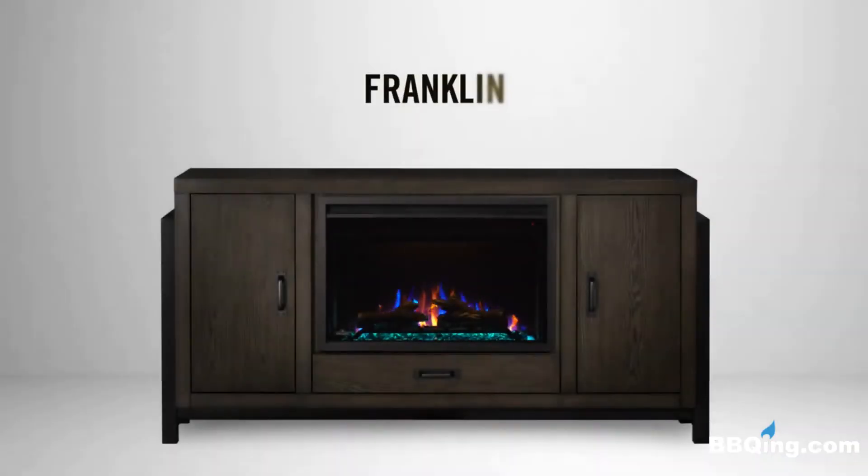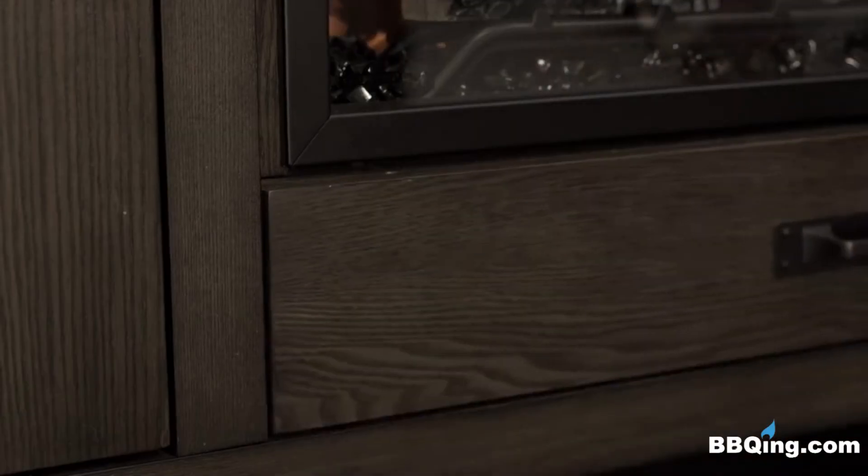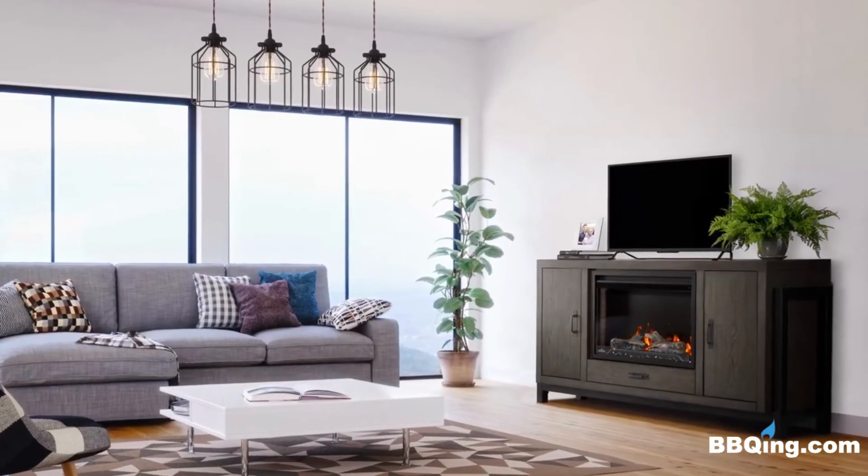The Franklin model is a grey wash finish with a deep wood grain that will blend perfectly in your home. This mantle features metal framed-out legs and a bottom drawer so you can easily store your remotes or other electronics.